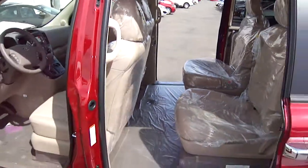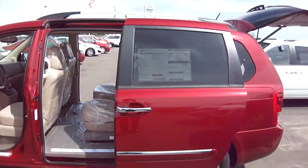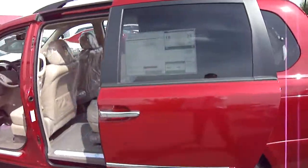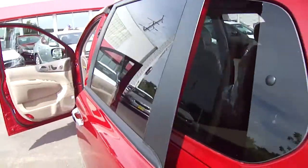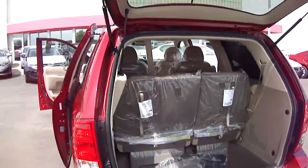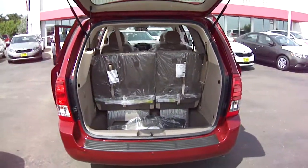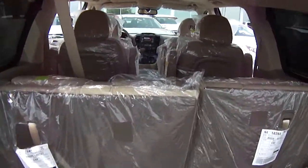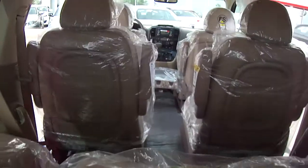I'd love to show you the vehicle in person. It's JP at Luther Nissan Kia in Inver Grove Heights. Give us a call at 651-457-5757. Have a great day!